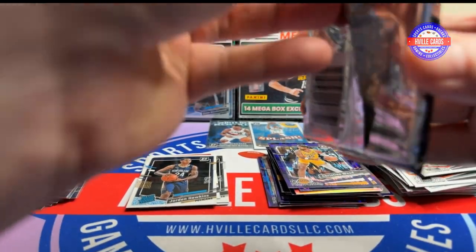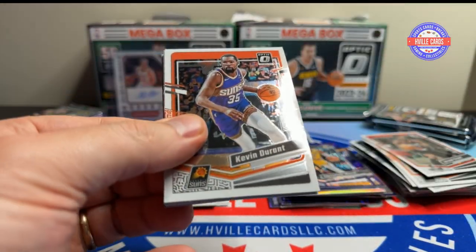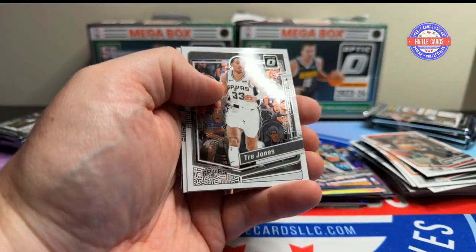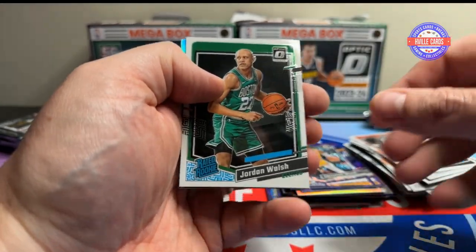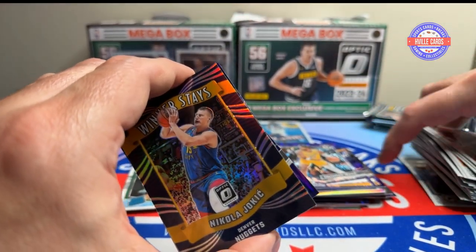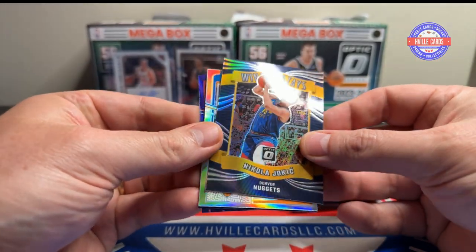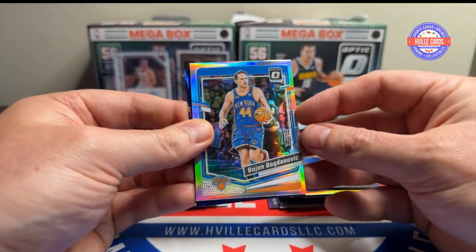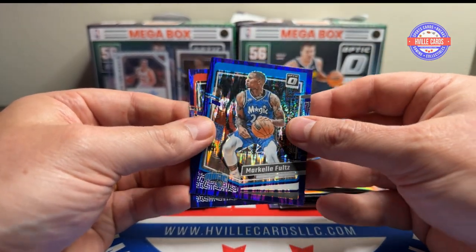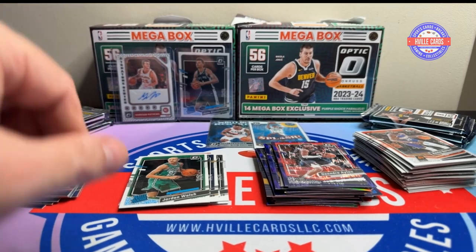Let's do it. We've got Kevin Durant, Josh Richardson, Trey Jones, we have a Jordan Lob — a lot of warped cards. We've got a Joker winterstays, a Bojan Bogdanovich hollow, Markelle Fultz, and DeAndre Ayton.